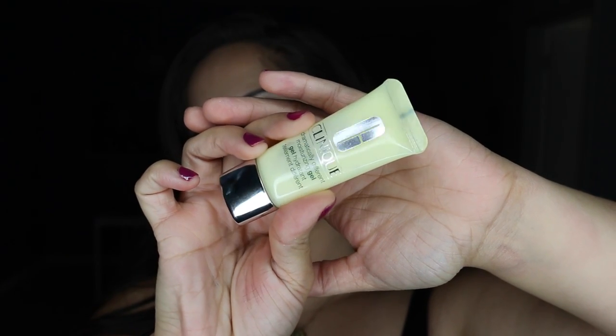A product I have been loving, and I am so buying the full size as soon as I'm done with this sample size, is the Clinique Dramatically Different Moisturizing Gel. This is just a little sample, but it's meant for combination to oily skin. A lot of times I won't even wear a moisturizer — I'll just spray some Fix Plus on my skin — because moisturizer will make me oily. I finally tried this one out, had heard really good things, and I love it. It does not make me oily throughout the day, really moisturizes the skin — your skin feels nice, soft, and plump — and it absorbs into the skin quickly.